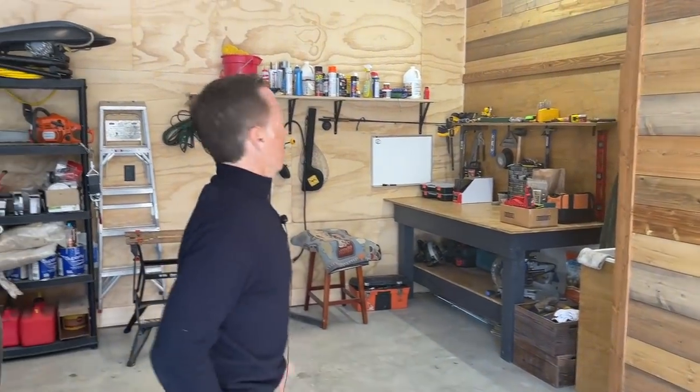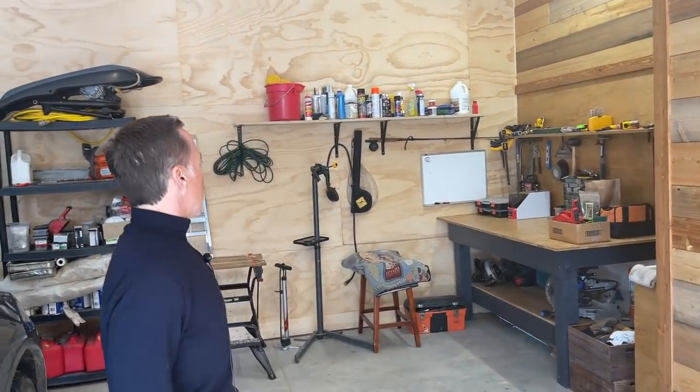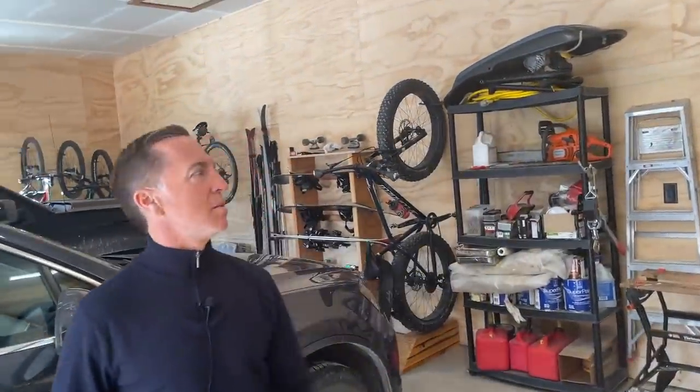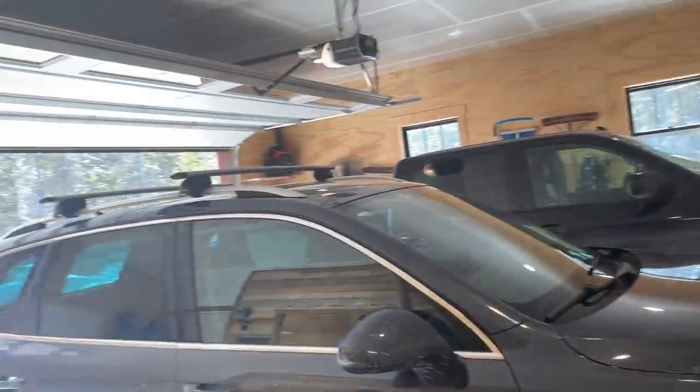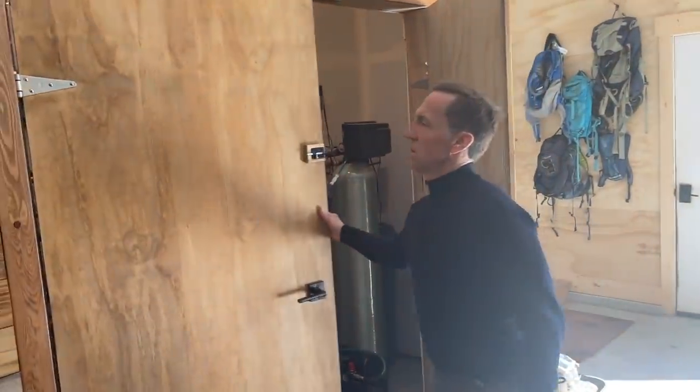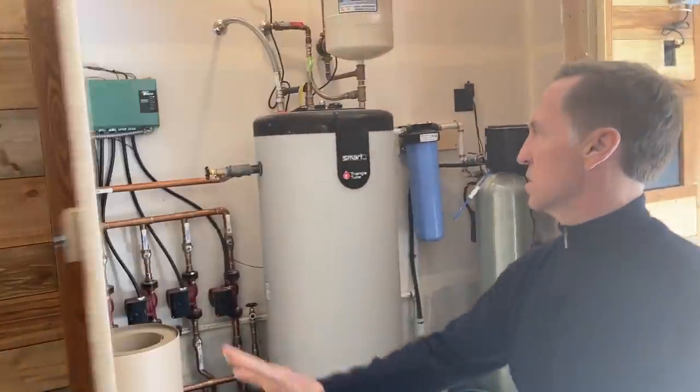We used those leftover materials to finish out the garage and make it more of a living space, because in Montana you're waxing skis, cleaning bikes, fixing your chainsaw — it's nice to dress up the garage rather than stick the materials in the burn pile. Here's the mechanical room — this is the heart and soul of the radiant heating system.